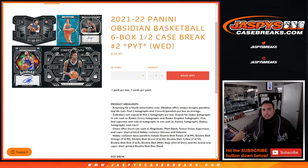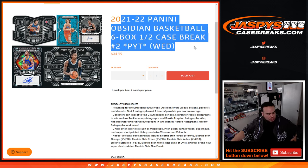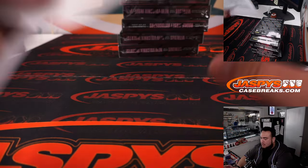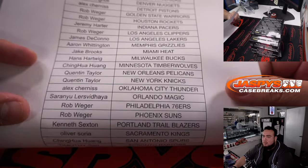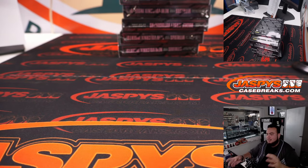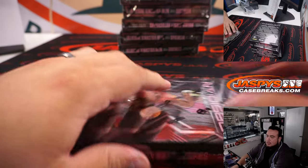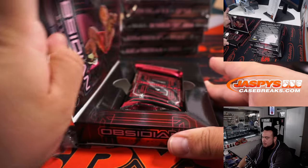What's up everybody, Jason here from JaspysCaseBreaks.com. Another new release break guys — 21-22 Panini Obsidian Basketball. This is a 6-box half case break, Pickett's number 2, second half of the case. Big dog Rob got the last 4 teams, and last spot Mojo was the Wizards. Thank you guys, I appreciate it. I feel like there's going to be something nice in here. First half could be a lot better, so I'm hoping the second half is twice as good or even more. You get 2 autographs per box.